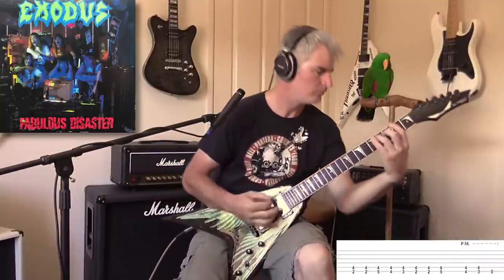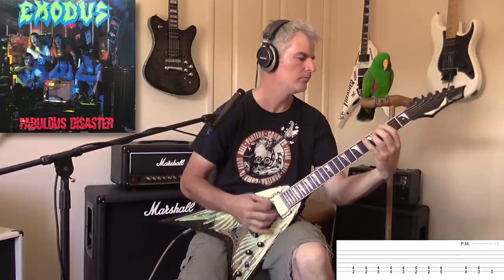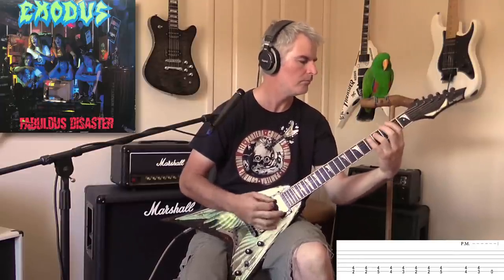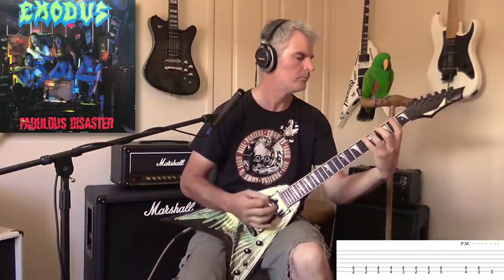Really cool riff — it's one of those ones that if you don't know how to play it, you'll never play it correctly. Luckily Gary did a video on it a few years back. And you get the idea — very cool riff, chunky. He did it in E standard back in the day using his modded Marshall.